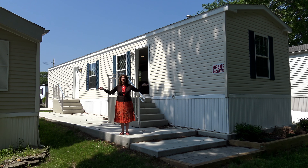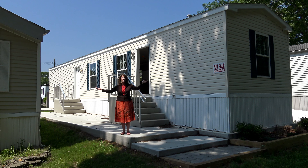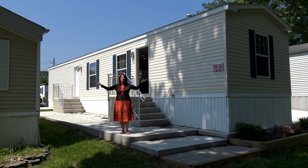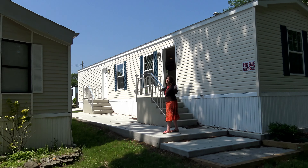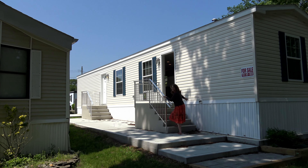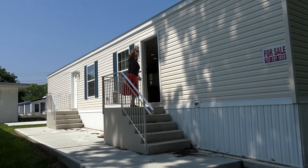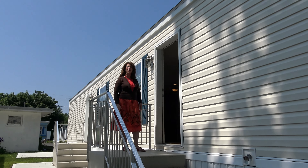My name is Maria Dolan. Welcome to Short Acres — we're so happy to have you. Let's take a look at this fabulous new house for sale. Look at this beautiful patio and this beautiful siding. This is vinyl siding with these gorgeous blue shutters.